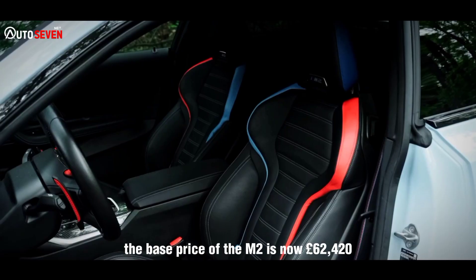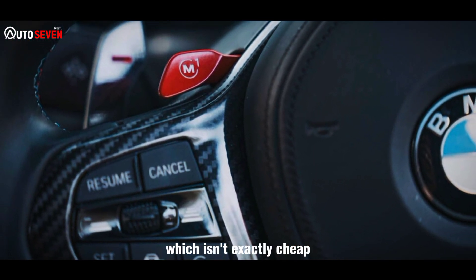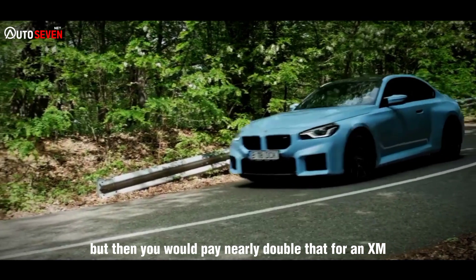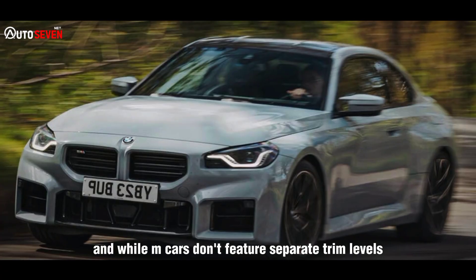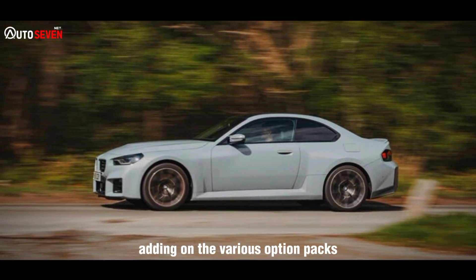The base price of the M2 is now £62,120, which isn't exactly cheap. But then you would pay nearly double that for an XM — and if you did, you would have to deal with me questioning your life choices. While M cars don't feature separate trim levels, you can get a bit lost adding on the various option packs.